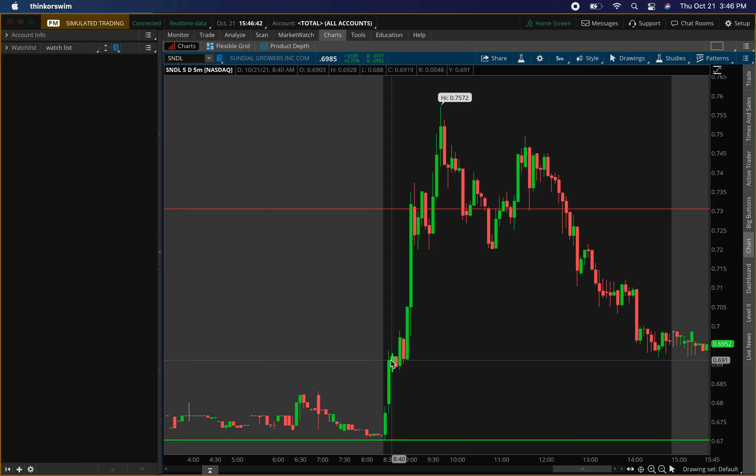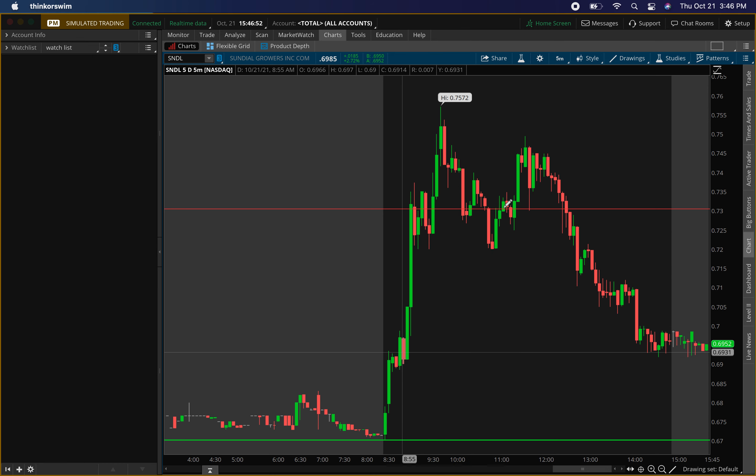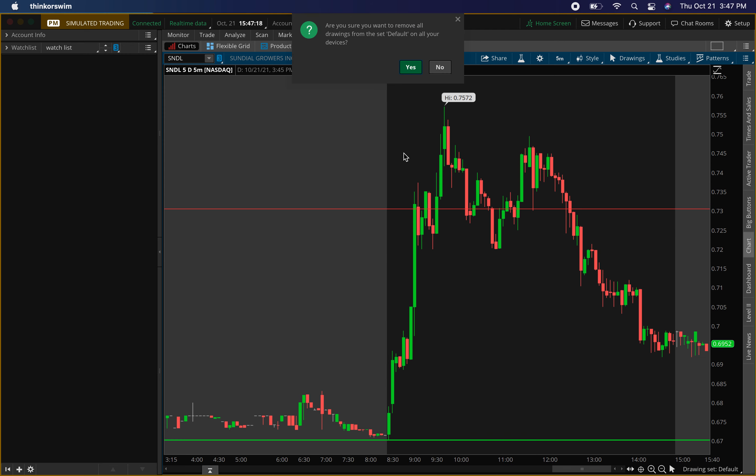It didn't give a completely clear entry, but there was an entry. If I had entered there, it would have only been about a five to eight percent gain. Usually my minimum is ten percent, so I'm not sure I would have taken that. But the buying pressure level hit perfectly. The resistance came in right here — price tried to get above it, came back down, and eventually just broke down. Both levels hit perfectly.